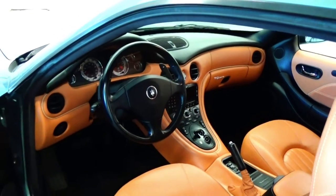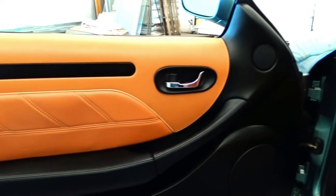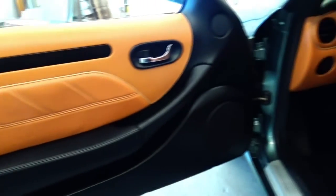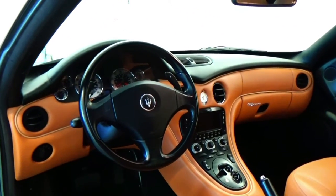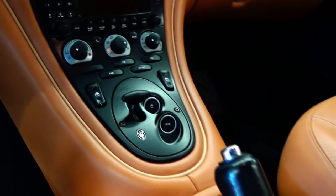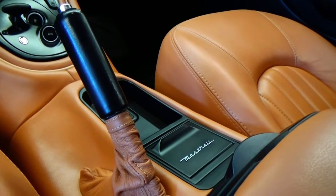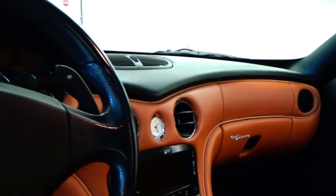That noise right there is the pump priming itself to get ready to go. As you look at this interior, it is in absolutely incredible condition. The stitching, the seats, everything is in immaculate condition. These cars are notorious for something called sticky buttons, and if you look at the interior of this car you really don't find any of it. There's no peeling, pitting, or anything with the black surfaces in this car — another huge thing with these vehicles.